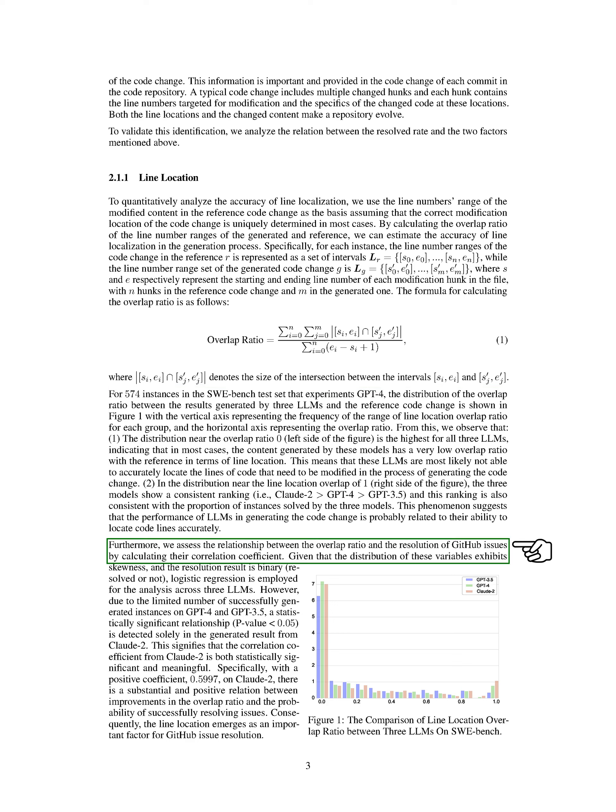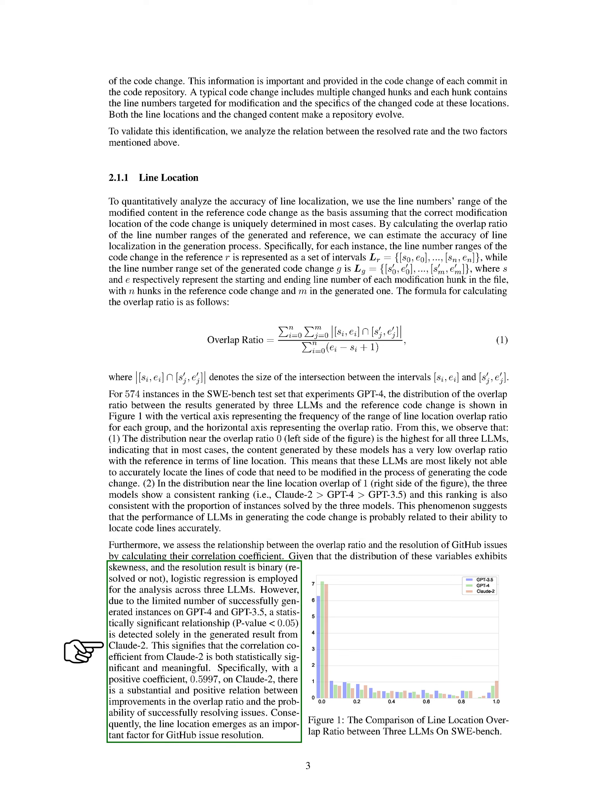We also examine the relationship between the overlap ratio and the resolution of GitHub issues by calculating their correlation coefficient. Logistic regression analysis across the three models reveals a statistically significant relationship only in the results generated by CLAUDE2. The positive coefficient on CLAUDE2 indicates a strong relation between improvements in the overlap ratio and the likelihood of successfully resolving issues, highlighting the importance of precise line localization.